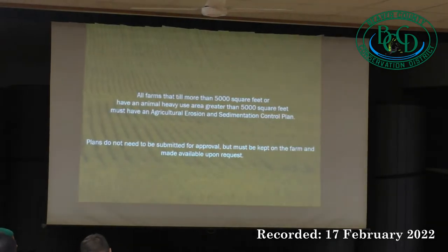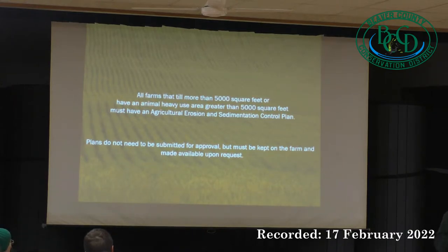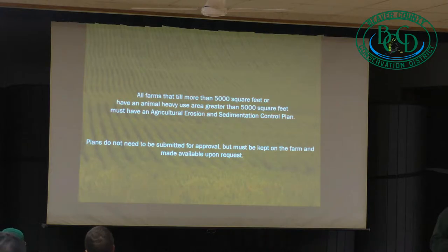All farms that till 5,000 square feet or have an animal heavy use area greater than 5,000 square feet must have an agriculture, erosion, and sedimentation control plan. These do not need to be submitted for approval, but they must be kept on the farm and made available upon request.